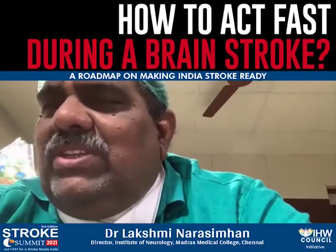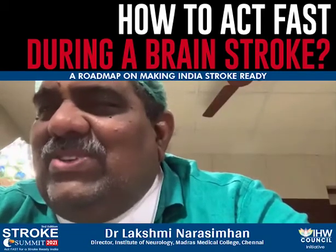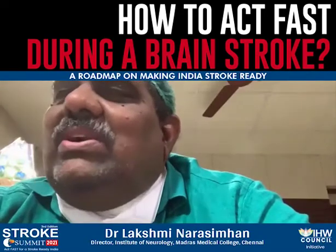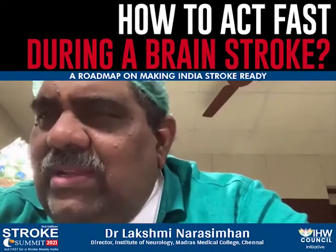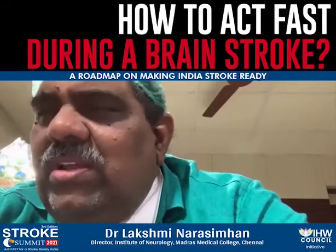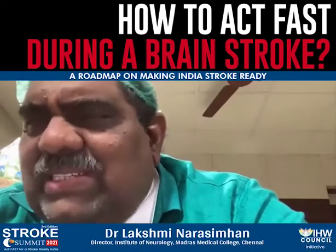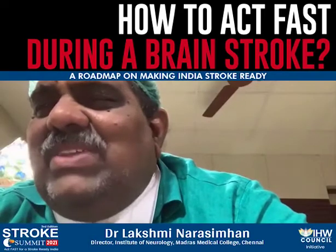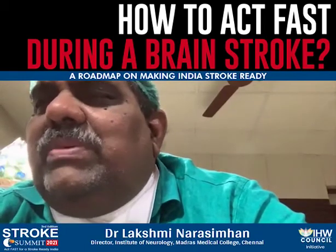I would advise you, even before a stroke occurs, to identify which stroke-ready hospital is near your house and keep their emergency number handy. The most common risk factors include smoking, drinking, old age, diabetes, hypertension, high cholesterol, sedentary lifestyle, and high stress. If any senior family member has these risk factors, they are prone to stroke — identify a stroke-ready hospital, keep the number handy, call the ambulance quickly, and ensure you reach within four and a half hours.